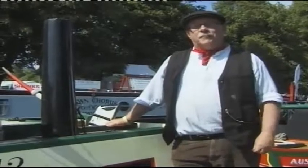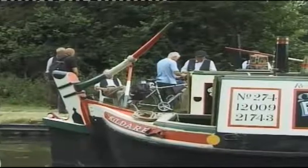We're there talking to the public, telling people about what the boats were like and how they used to use them a hundred years ago.